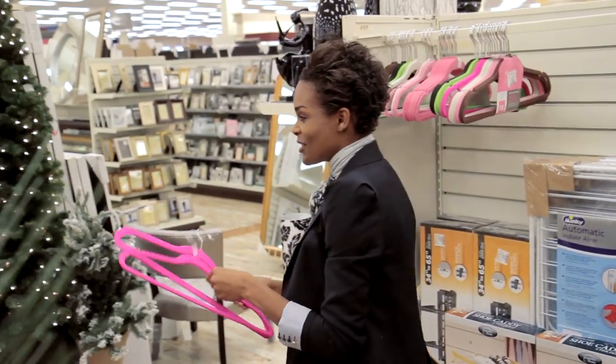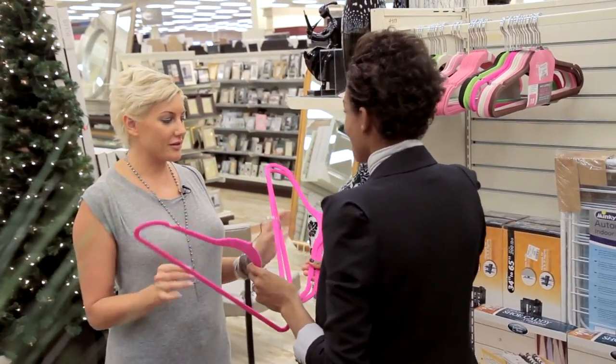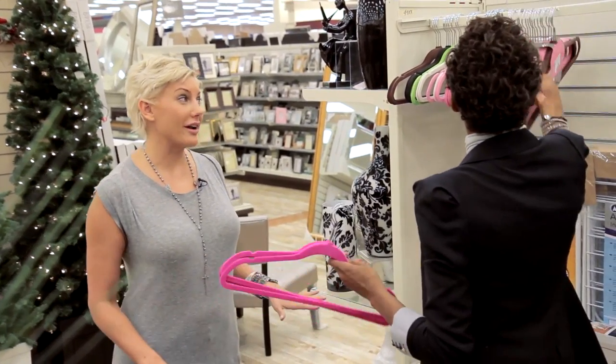Jeanette, I think these are those hangers that you've been raving about. I love velvet hangers — and look at the bright colors! I think it'll help us organize. These are perfect. No more wire hangers for us.